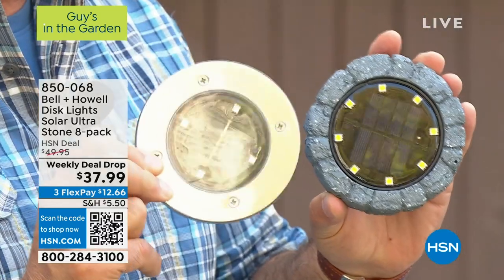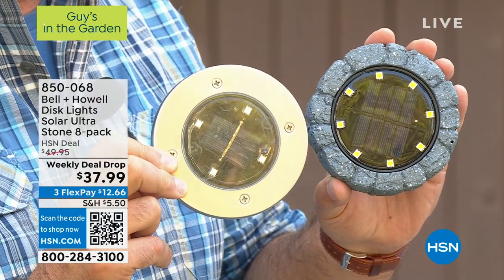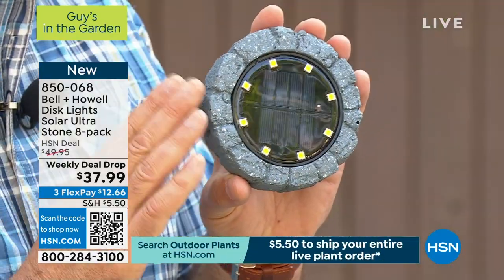What's interesting about these is we took our standard disc lights — this is where we started years ago. That's the original disc light we sold here; it's stainless steel and it only has four little LEDs. For the time, that was actually really great. The new ones have eight LEDs, and they've made them out of this really heavy resin that looks exactly like stone or slate, whichever one you want to buy.